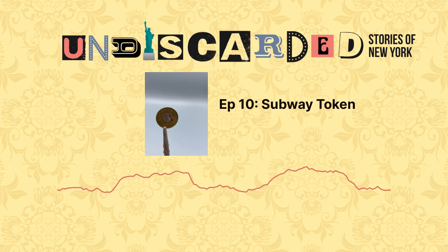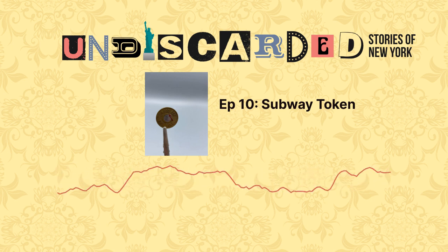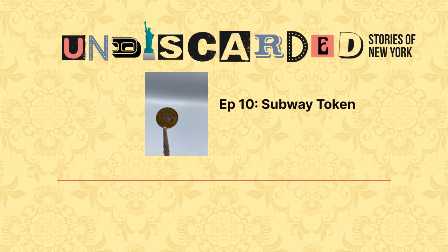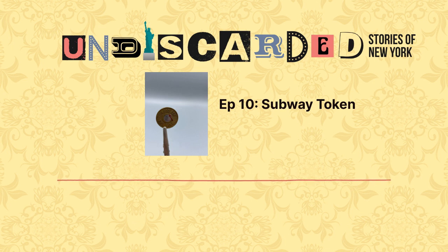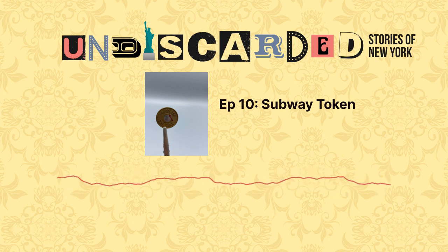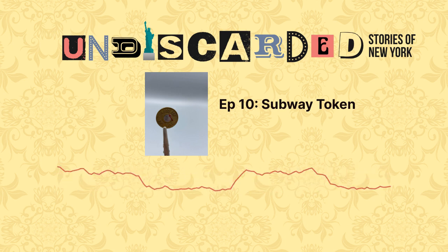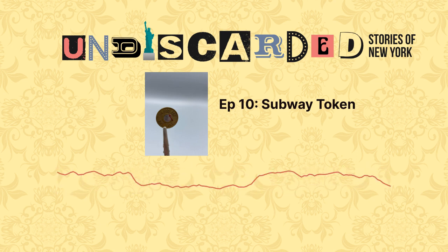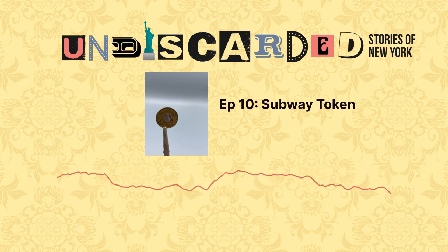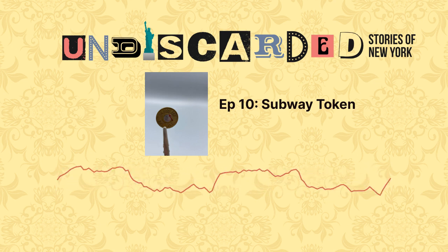Jacob's with me today to talk about one of the most iconic symbols of New York City. But really, what is more New York than the subway token? No city in the country is more tied in to their public transit system than New York is with the subway. The unique shape and varieties of tokens people used for decades to pay for their train rides has become kind of a talisman for all things NYC.